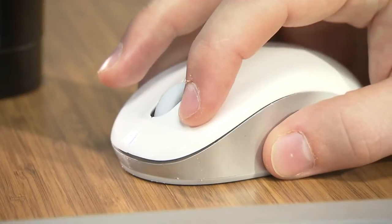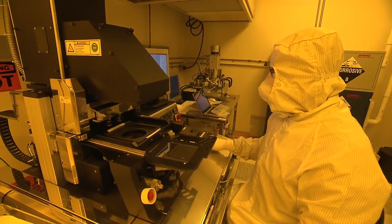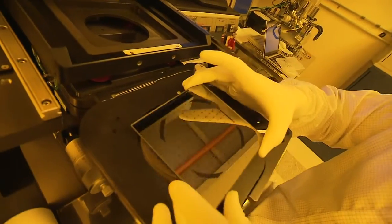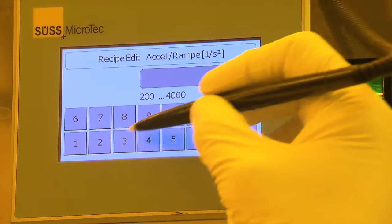At WNF, commercial fabrication technology is leveraged to develop new technologies. WNF is a place where researchers from physics, biology, chemistry, and engineering come together to work on problems. Our user base is very diverse.